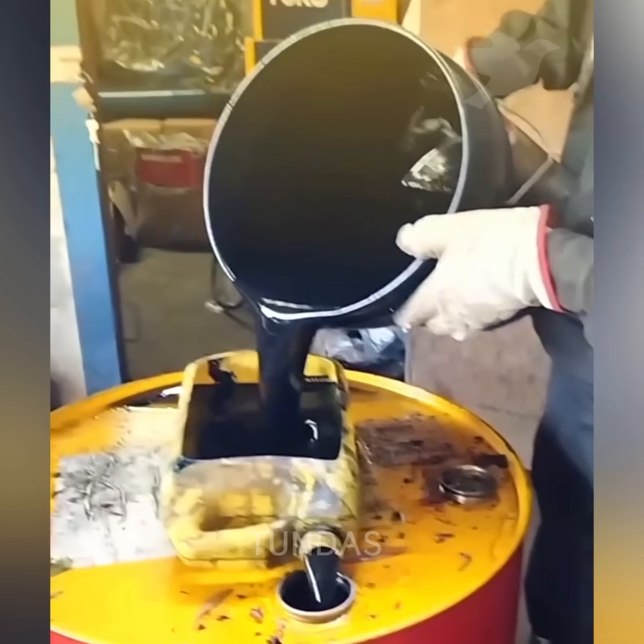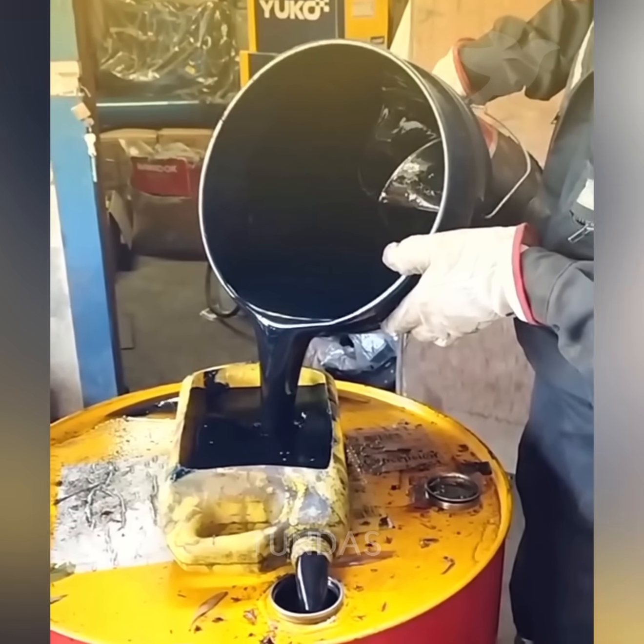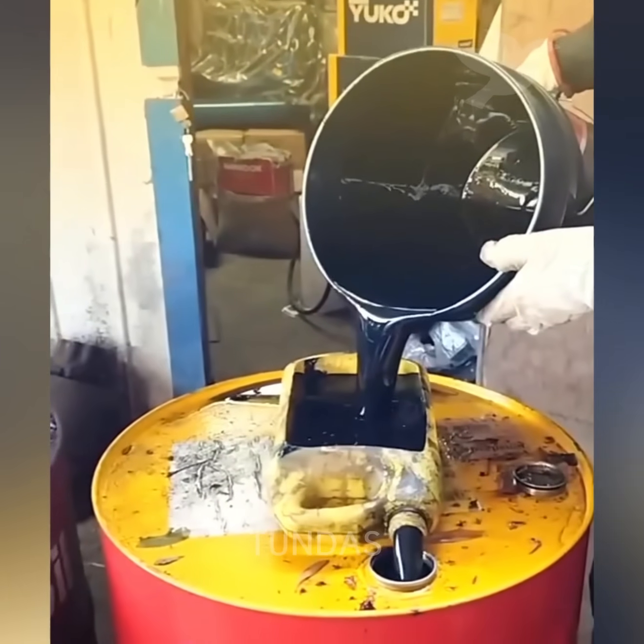This clever solution helps prevent spilling used motor oil when pouring it from a bucket into a barrel.